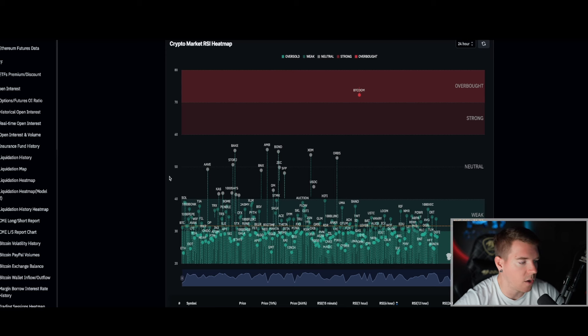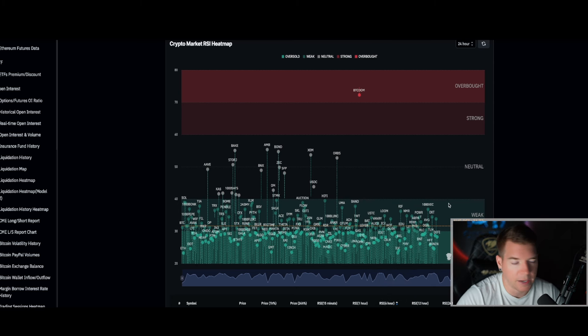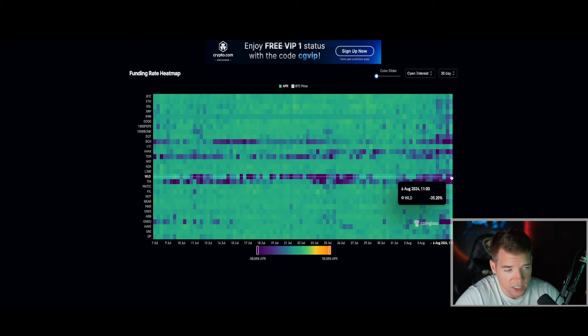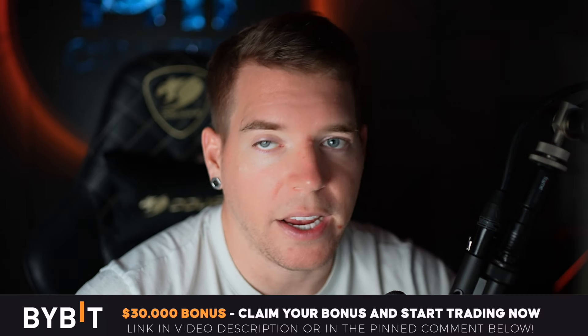On the altcoin heatmap for the last 24 hours, basically everything is ready to long right now with very low leverage — I would not use more than 3–4x currently. Almost everything is ready to long, and you can also see on the funding rates that so many coins are showing negative funding rates right now, which is insane — it's telling you the market is heavily oversold and a dead-cat bounce at minimum is short-term definitely in the cards. A way bigger bounce is coming over the next few days, as long as the Japanese market doesn't go crazy again.